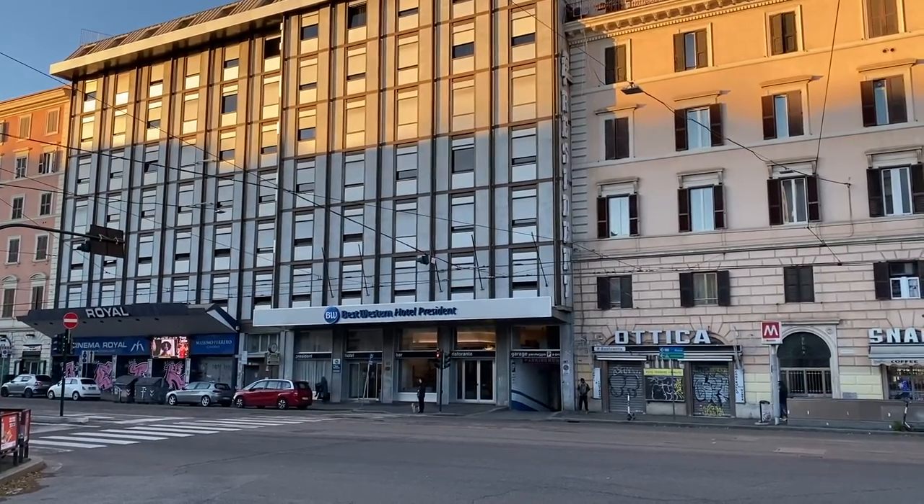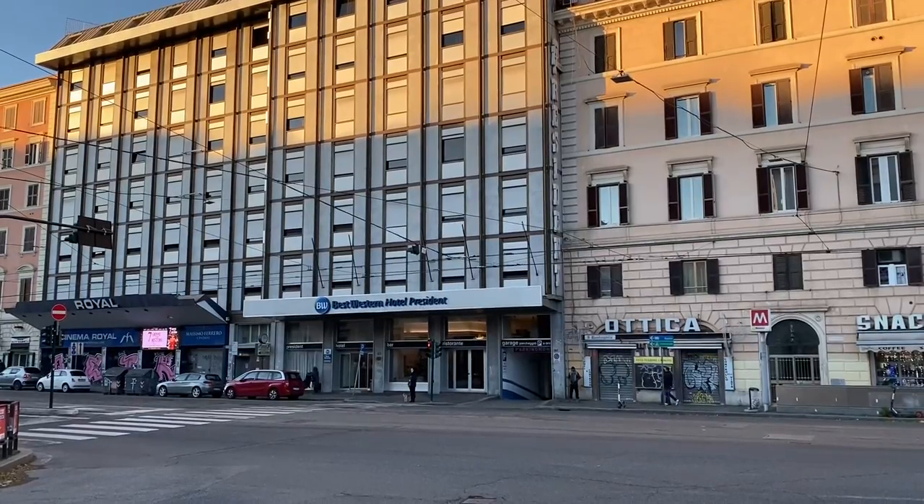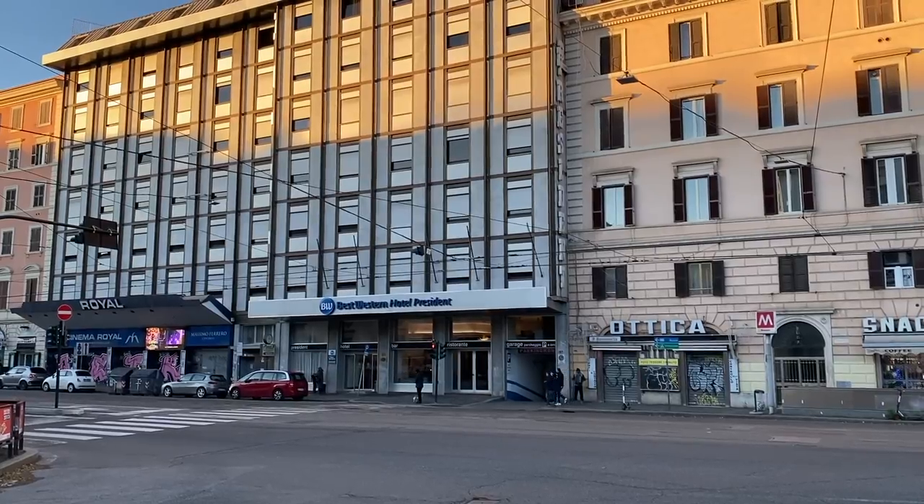And now it's time to say goodbye to the Best Western Hotel President, Rome, Italy. You never know where destiny will take you.